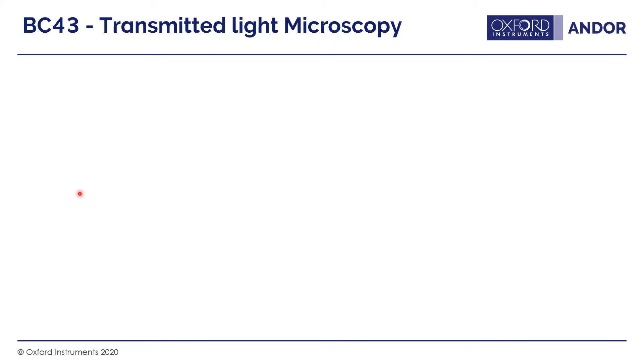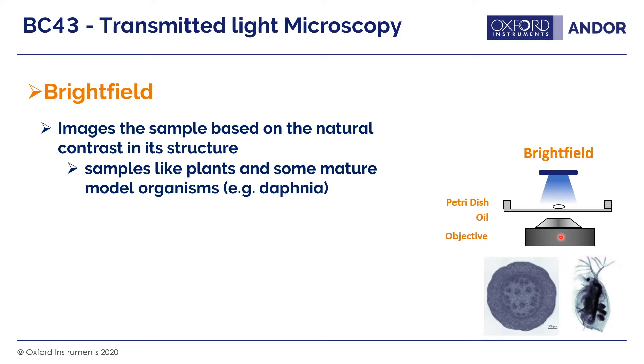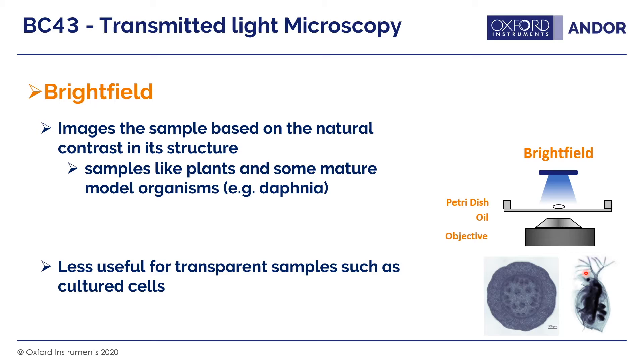Starting with transmitted light microscopy, the most basic form is bright field illumination, where a uniform column of light illuminates your sample and any natural contrast is picked up via the objective. This is fine for samples with natural contrast like plants or small model organisms like Daphnia. However, if you have cultured cells, which are transparent, then this method is less useful.